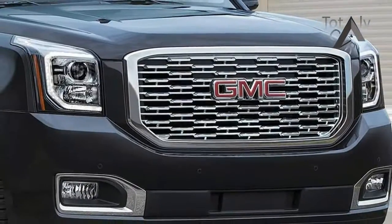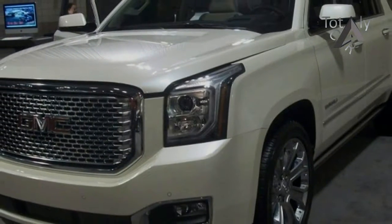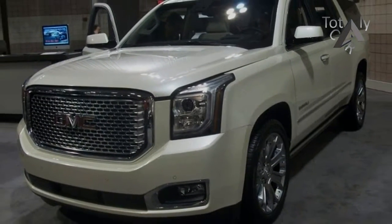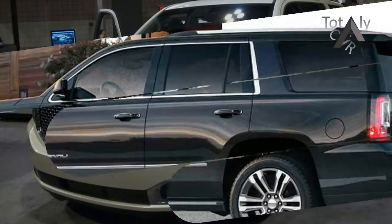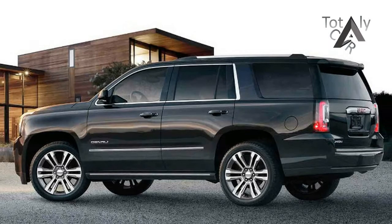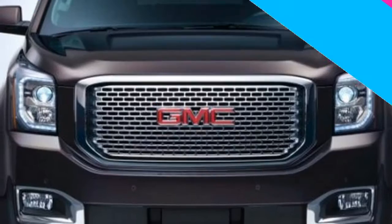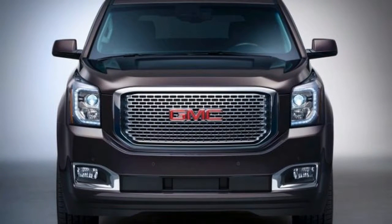Inside, the Yukon benefits from a car-like dashboard and a high-quality feel throughout, as it should at a base price of around $50,000. The Yukon, along with its Chevy Twins, is the last SUV to offer a three-place bench seat up front, but few dealers stock this configuration. Instead, two overstuffed bucket seats and a center console give front seat passengers a commanding view out.